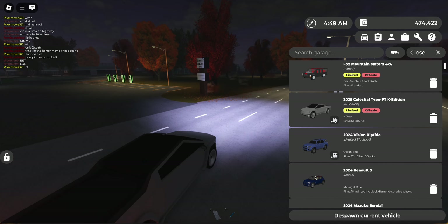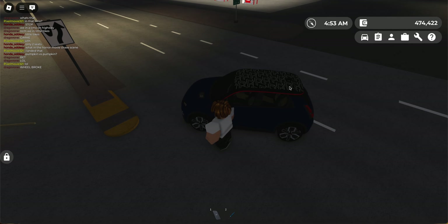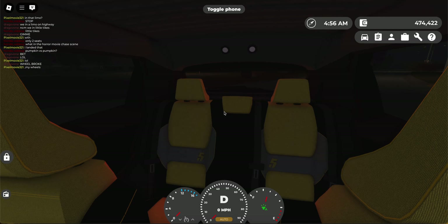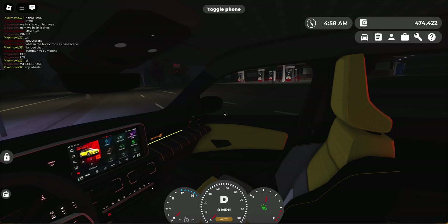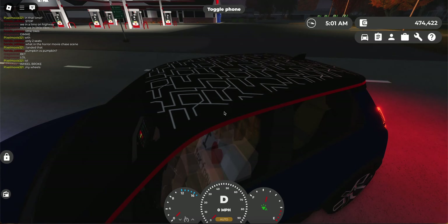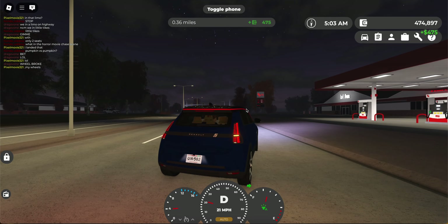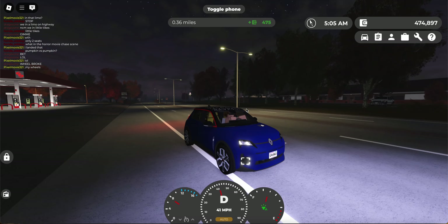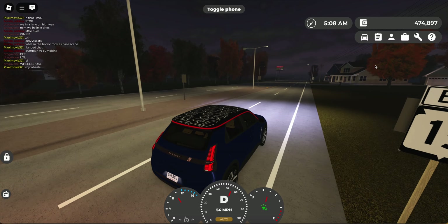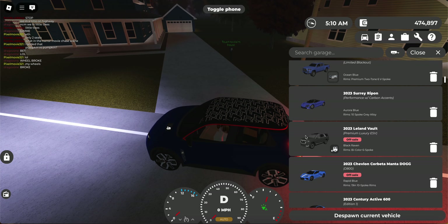Next one is this Renault 5. This is a really goofy car, but it actually has a really cool interior. Look at that — this is absolutely crazy. This is obviously licensed. It's got a really cool roof on top with some patterns. It's not a really quick car, but it's a pretty interesting car inside. You can actually drive in first person in this thing. This car is free, by the way — absolutely free.